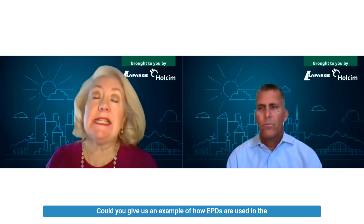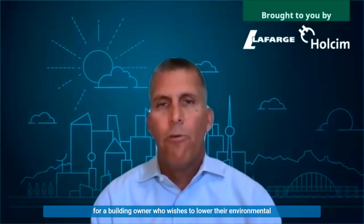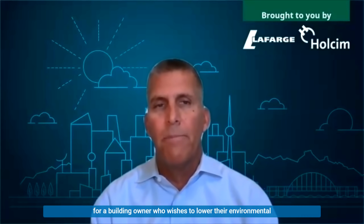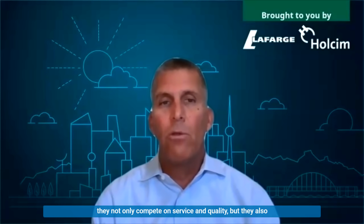Could you give us an example of how EPDs are used in the marketplace, Dave? Just last week, we had a customer being asked to provide EPDs on their mixes to the architect and engineer for a building owner who wishes to lower their environmental footprint significantly from industry averages. This building just happens to be on the east coast of the United States. The reality is today, customers not only compete on service and quality, but they are also starting to compete on their environmental footprint.